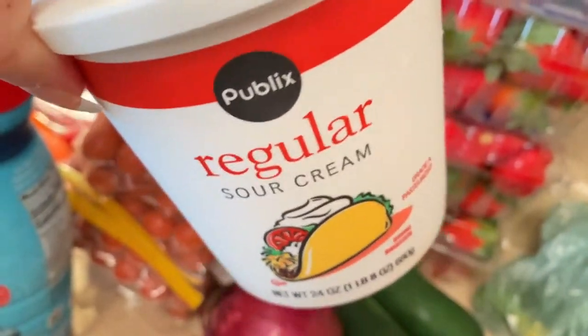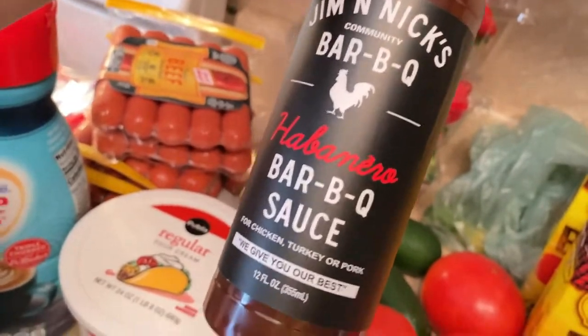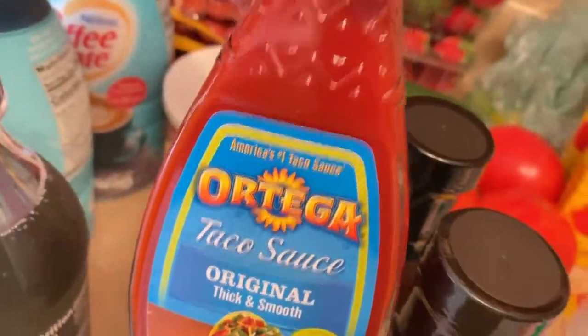We have sour cream — we love sour cream. We have some habanero barbecue sauce which sounds delicious, and we have two bottles of those. And taco sauce.